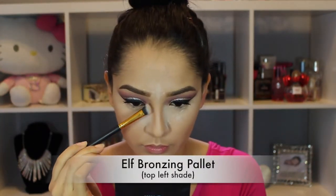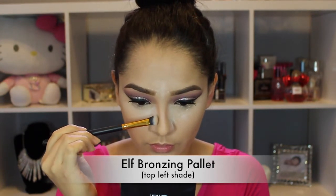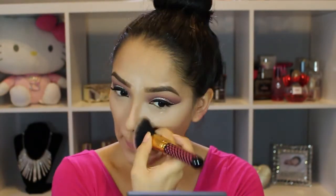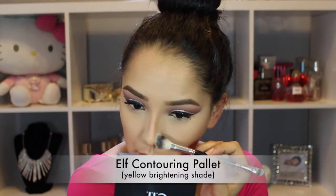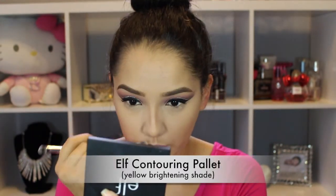I'm contouring my nose with an angled brush. I like to drag it on the sides of my nose, up towards my brow, and on the tip, then blend it in with my finger. After dusting off the loose powder with a big fluffy brush and retouching the nose contour, I'm cleaning up the sides and lightening it with a yellow brightening powder, dragging it on the sides and a little bit on top.